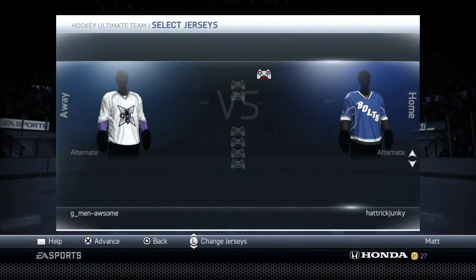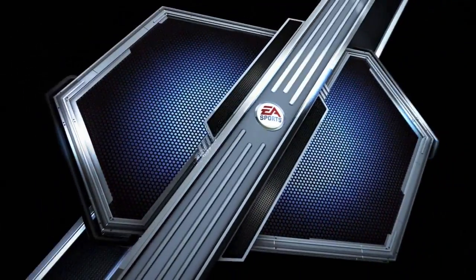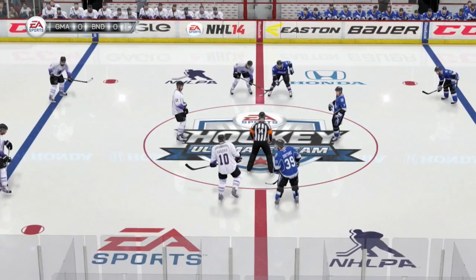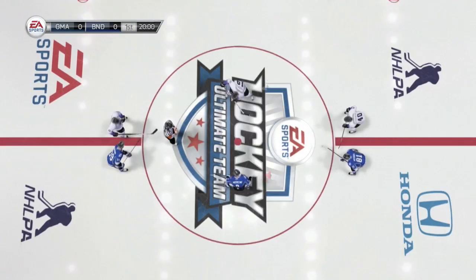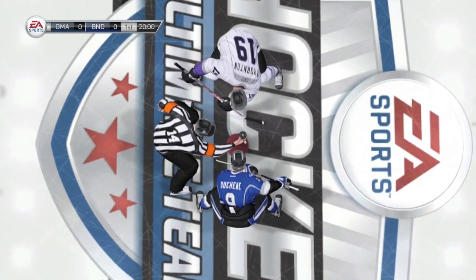Here we go — this is the game of the episode against G-Men Awesome. This is going to be a tough one. This guy's got Hall, Backstrom, Gabrick — a very, very nice team. This is the game of the episode and we just need one point.